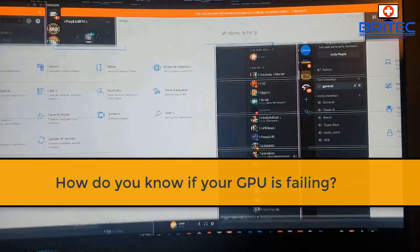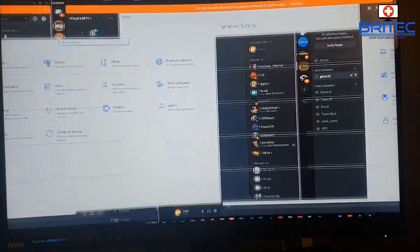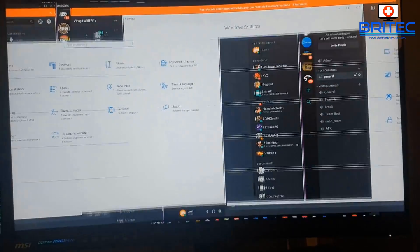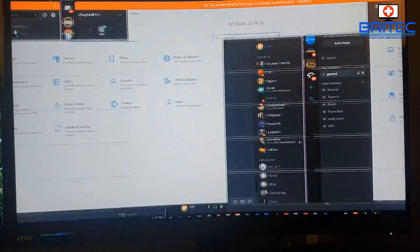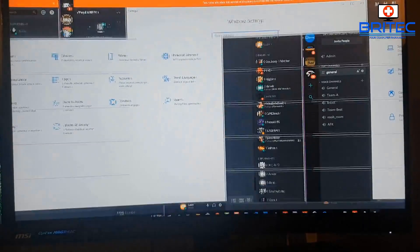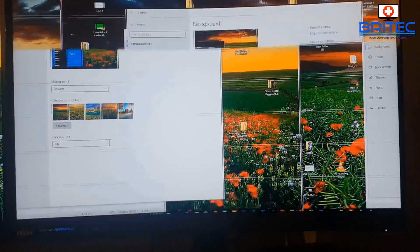How do you know if your GPU is dying? What you're seeing on the screen right now is some artifacts or interference happening with the monitor. This is a normal sign that something is wrong, but it doesn't necessarily mean your GPU is bad or failing — it could be a driver issue, a monitor issue, or a cable issue.